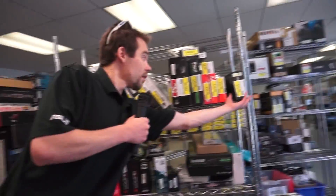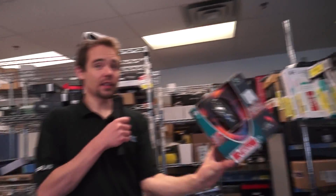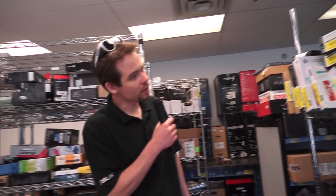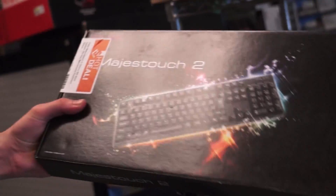Continuing on, we do have the peripherals. Check this out — a $10 Razer DeathAdder. That's an outstanding deal, though I think we only have one of them. Or how about a G400 for $25 — good condition. And one of the best mechanical keyboards, the Majestouch 2, Japanese made, at half price.